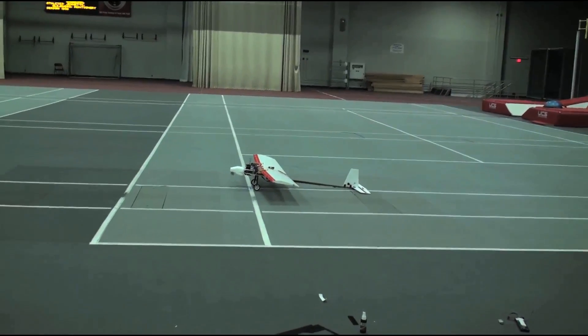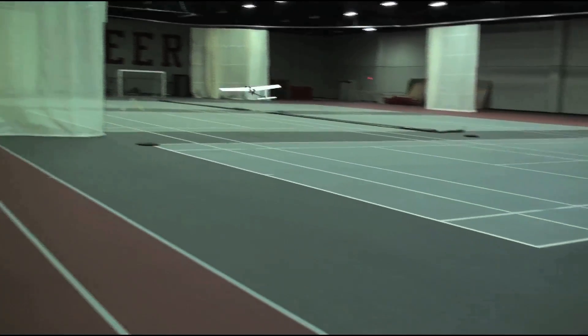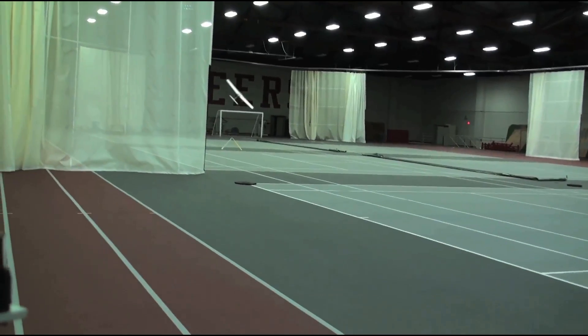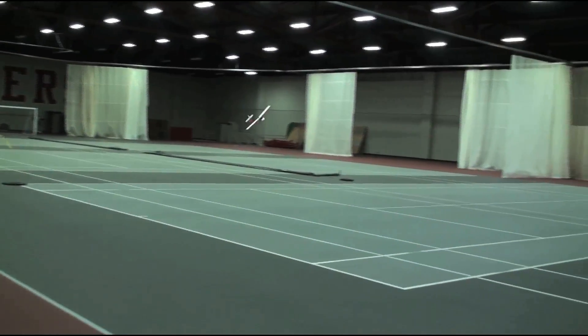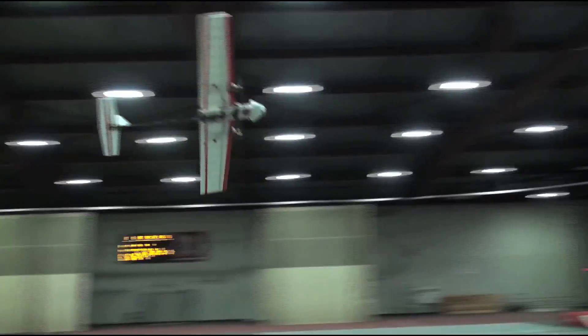Micro air vehicles capable of operating in constrained environments without the use of an external motion capture system are typically limited to slow and conservative flight. As a consequence, almost all of this research is done with rotorcraft in the hover regime.